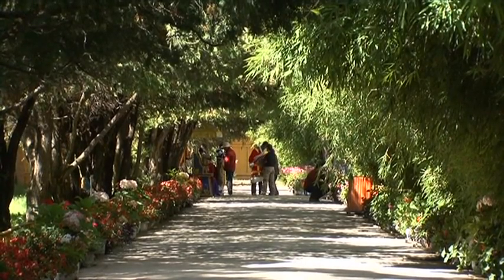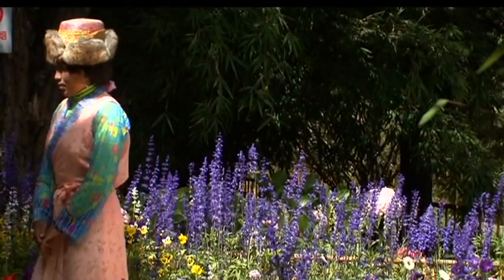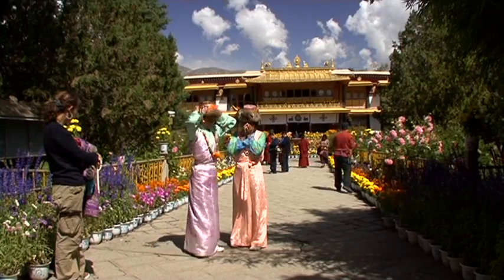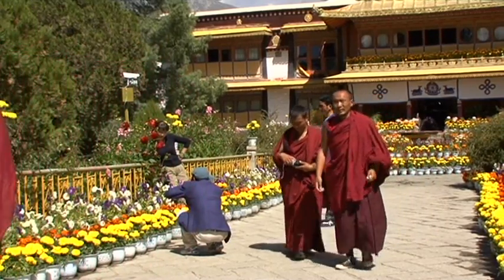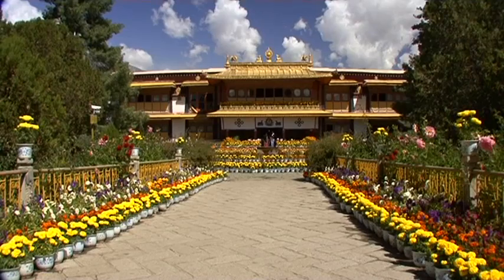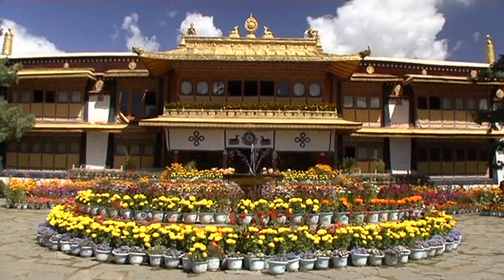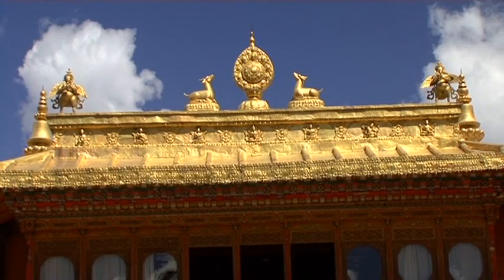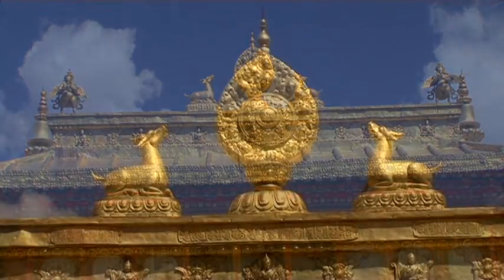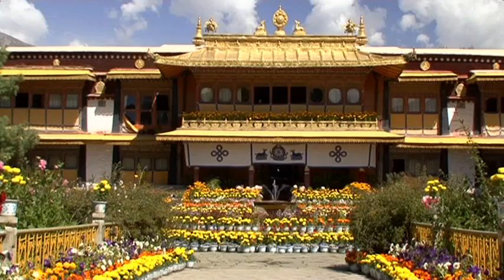The picturesque pathway into the residence leads through the bamboo garden. After a few paces, there is the earliest building of the entire complex: the palace of the present 14th Dalai Lama, Tenzin Gyatso. The roof of the new summer palace, completed in 1956, is decorated with a striking Buddhist symbol — the sun wheel.